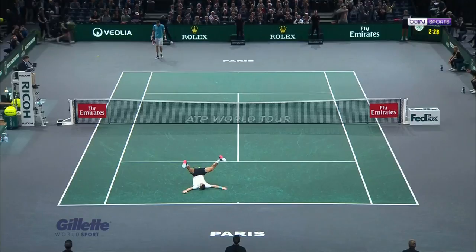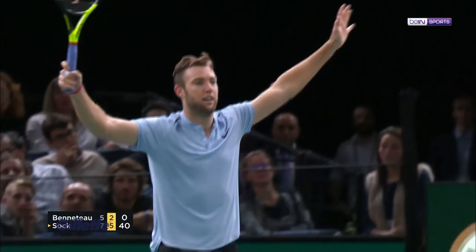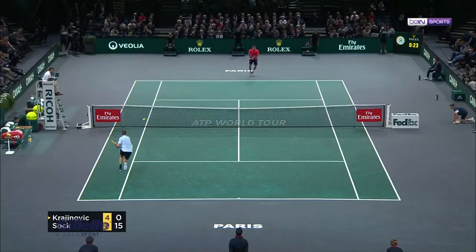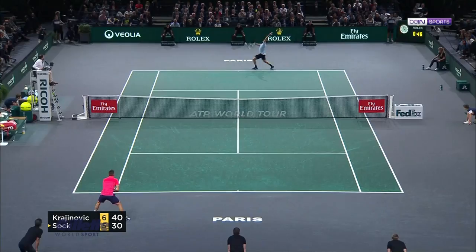Joining him would be American 16th seed Jack Sock in the first ATP World Tour match-up between the two 25-year-olds. Krajinovic took the early advantage, and despite Sock breaking back in Game 7, he went on to take the first set when his opponent netted a forehand.